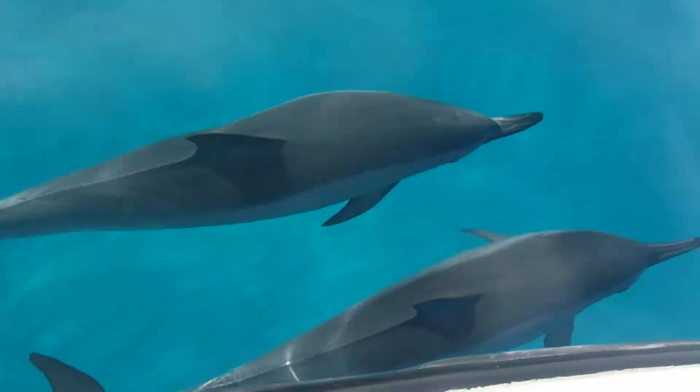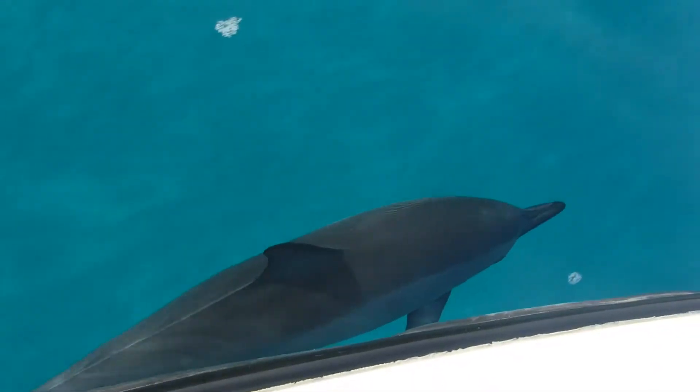Are you going to get a dolphin shot? Yeah. Not good — the water's glaring up, so it's not good.